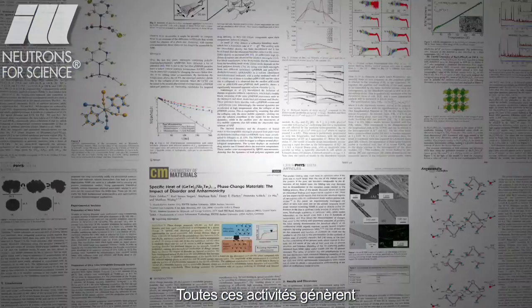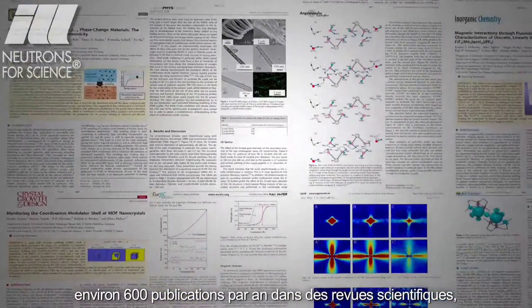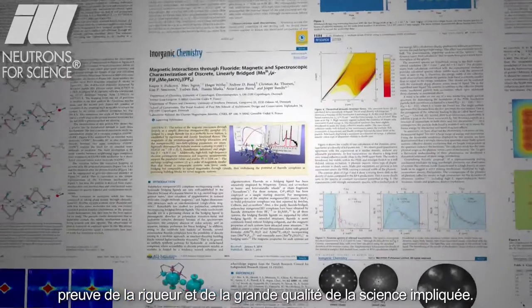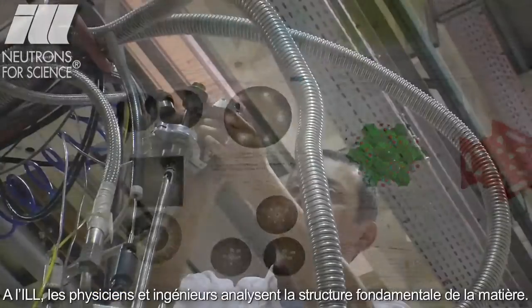All this activity leads to about 600 scientific publications per year in peer-reviewed journals, 80 of which are high-impact publications, showing once more the high quality of the science involved.